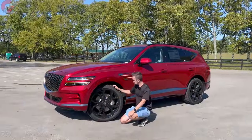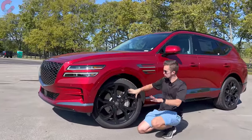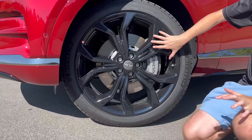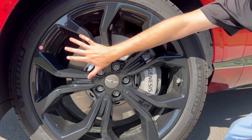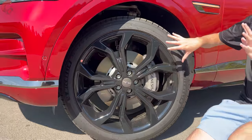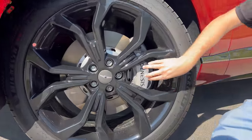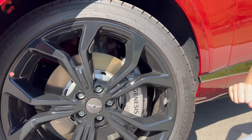As we continue to the wheels, we do have an exclusive wheel for this model — a 22-inch alloy wheel with a unique design and gloss black finish, which I think looks really good. You also have Genesis-branded brake calipers sitting out there exposed.